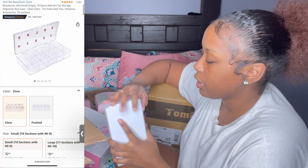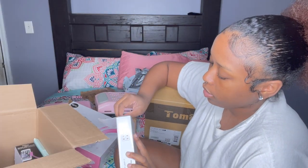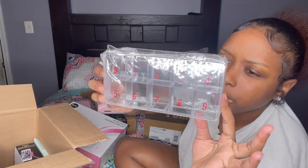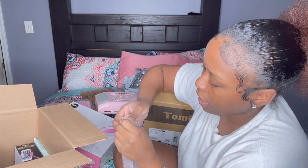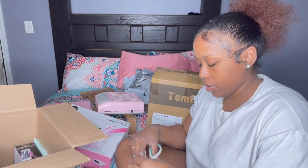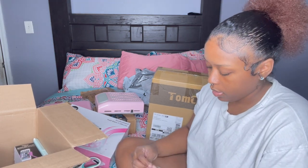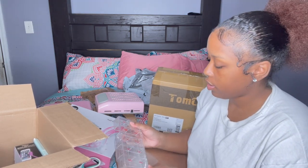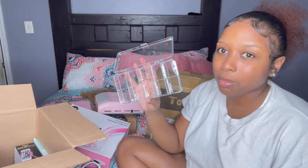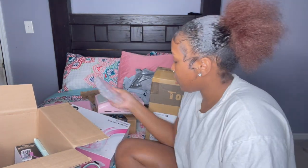Then I turned around and got a nail tip storage box to store my tips in. This is how it looks — it says zero to nine and all my nail tips will go inside of here. You can get it in clear or white, but I wanted clear. So that is that.